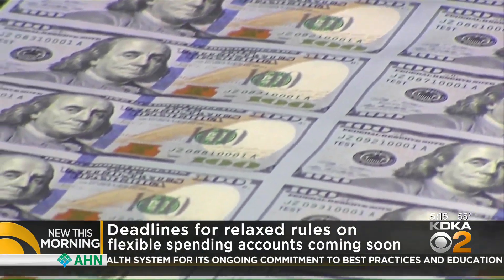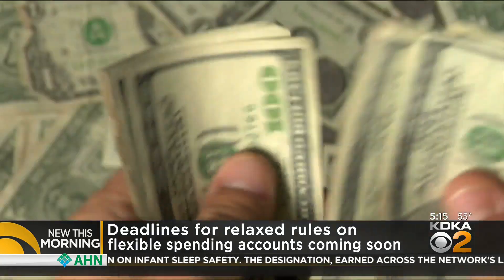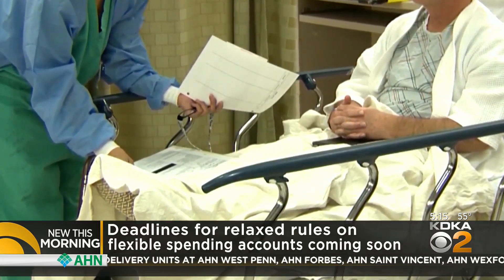A flexible spending account is what you set up to cover your out-of-pocket medical and dental costs. It allows you to deduct those costs from your paycheck pre-tax, so you aren't charged taxes on that money. The same applies to dependent care accounts that we use for child care.